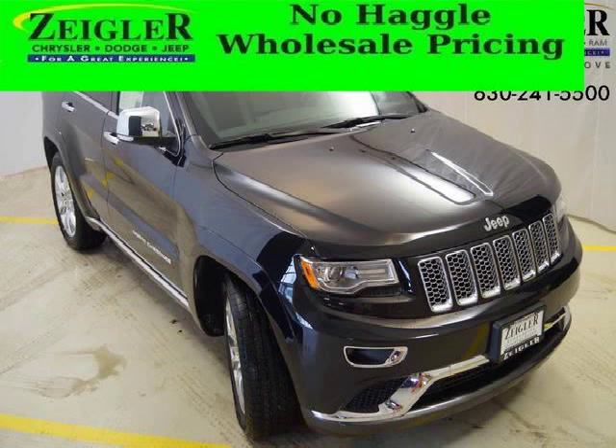Do you want to stretch your purchasing power? Well, take a look at this outstanding 2014 Jeep Grand Cherokee.